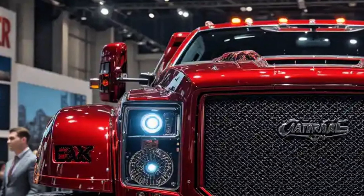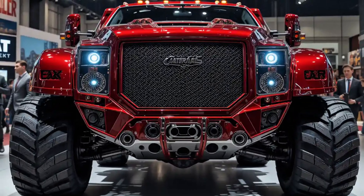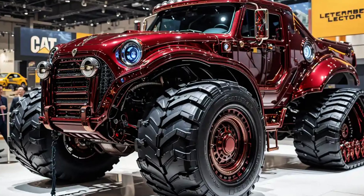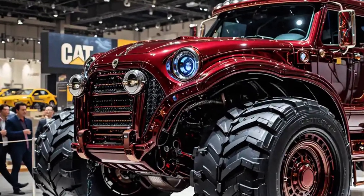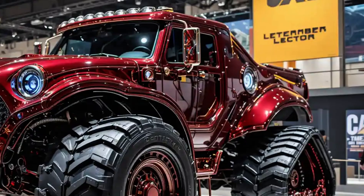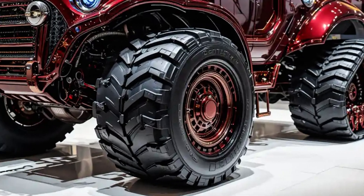Step inside the operator's cabin and the future reveals itself. The cabin is completely redesigned with luxury-level comfort and tech-forward features — from touchscreen digital controls to joystick steering — everything is optimized for maximum operator command with minimum fatigue. Noise insulation is exceptional, and visibility is enhanced with smart cameras, high-def displays, and 360-degree awareness systems, making safety a top priority even on the most chaotic job sites.